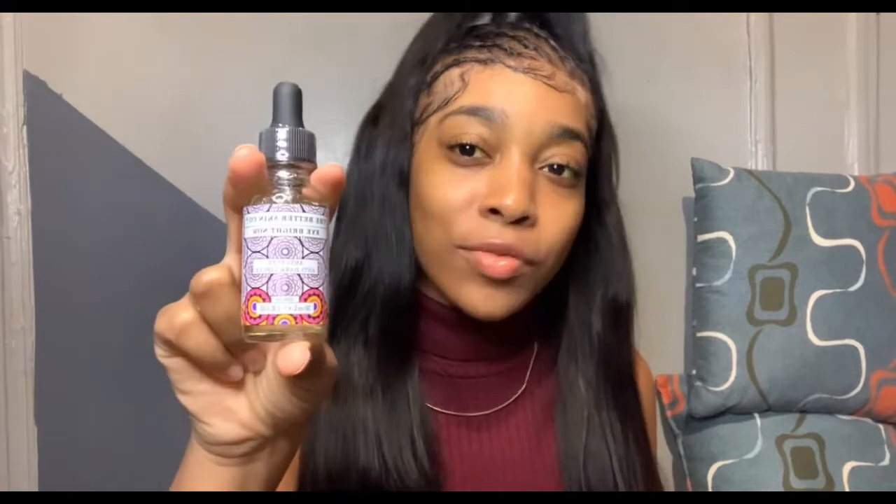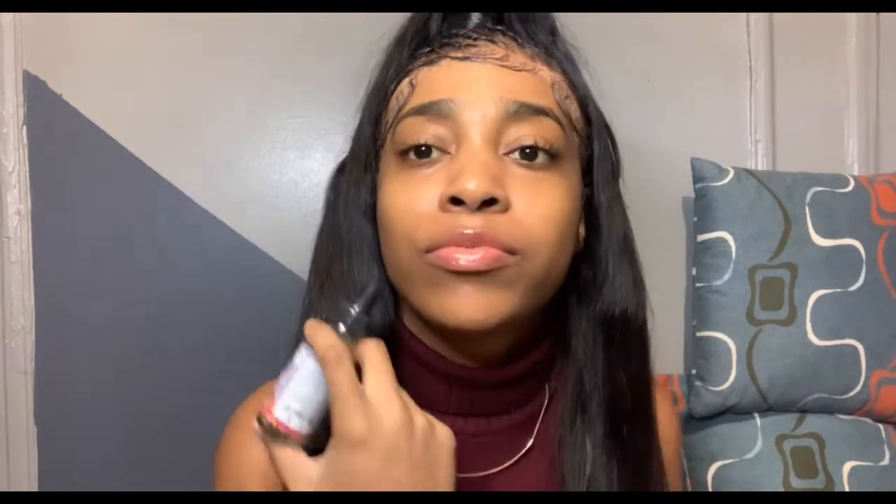Moving on to the next item from my Boxycharm Premium November box — we have the Better Skin Co Eye Bright Now. Let's open it up and figure out what this product is really about. This is an anti-puff, anti-dark circle serum for under your eyes. Yes, I definitely have puffiness. Reading off the card: 'Wake up and fight dark circles and puffiness with the Eye Bright Now serum. A single drop provides immediate hydration and helps reduce the appearance of puffiness and dark circles, as well as fine lines and wrinkles.' It retails for $38.